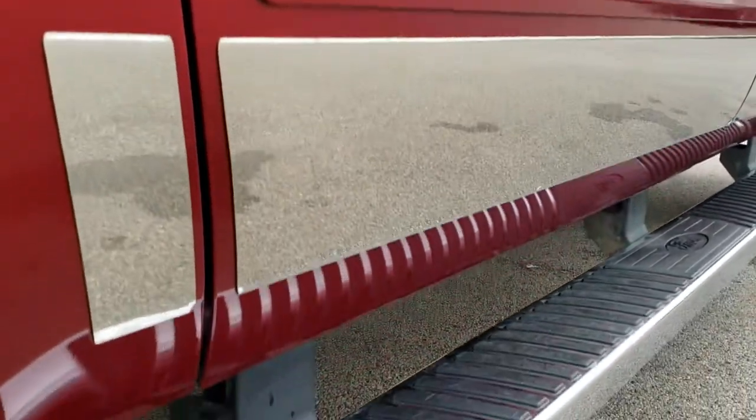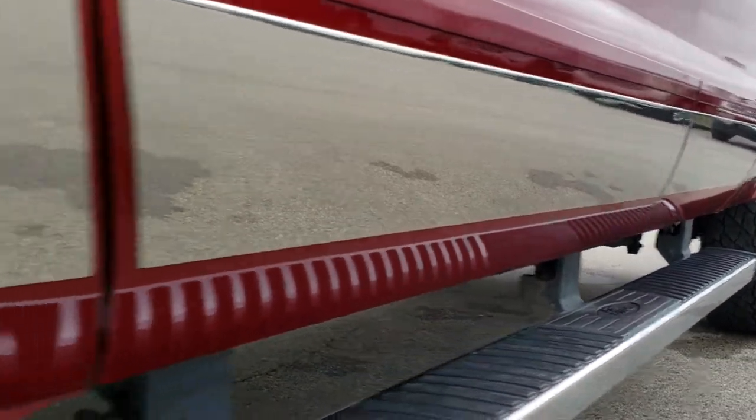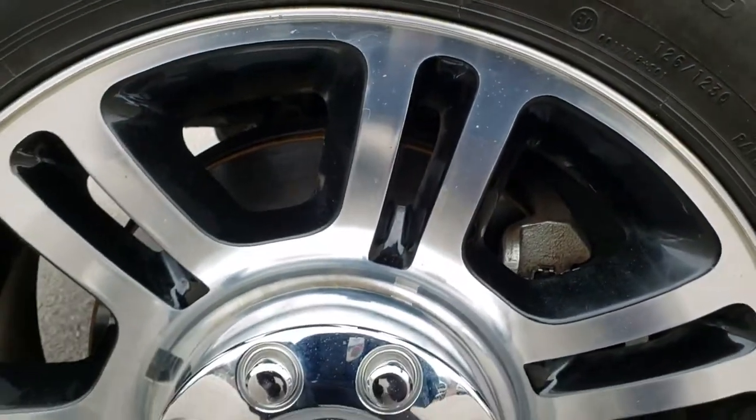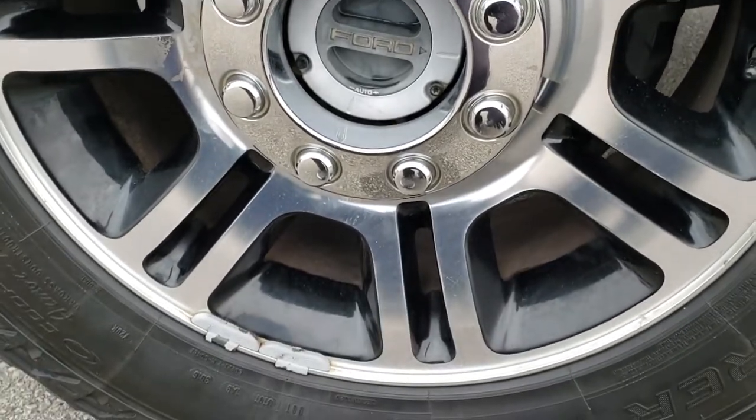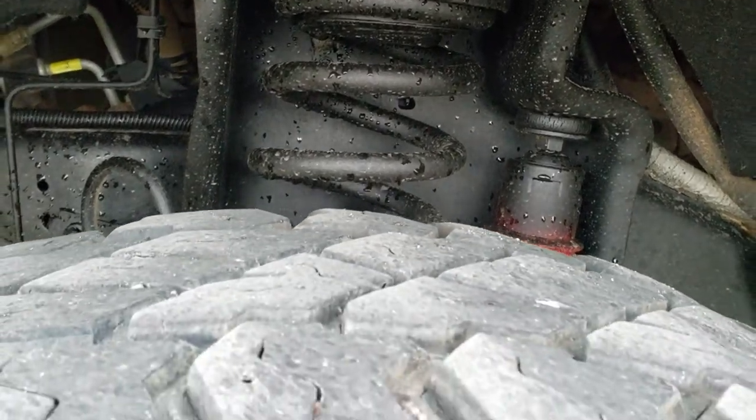If you want to check out more photos of this truck, in the upper right hand part of your screen there is a link right to our website — so click that and check out all the photos there. Factory 20 inch polished and painted aluminum rims. Cooper Discoverer LT275-65R20 tires with right around half the tread left, maybe a little bit more.